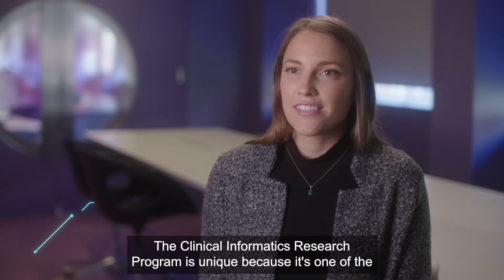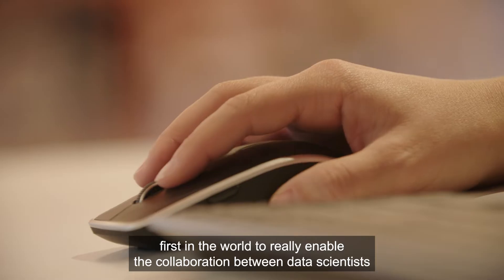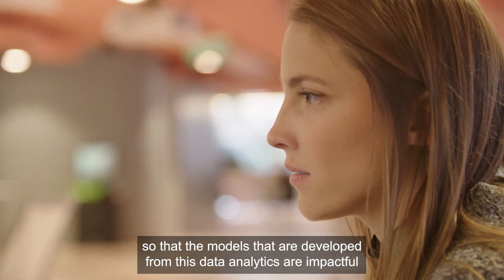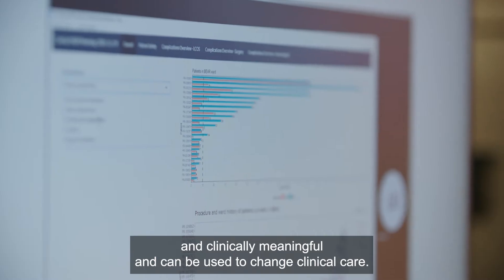The Clinical Informatics Research Program is unique because it's one of the first in the world to really enable the collaboration between data scientists and those that work in the hospital — physicians and other healthcare practitioners — so that the models developed from these data analytics are impactful, clinically meaningful, and can be used to change clinical care.